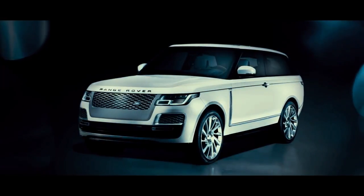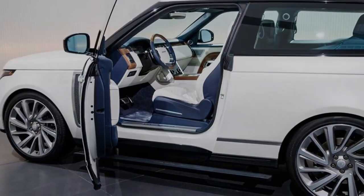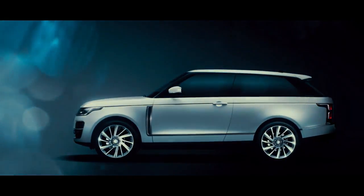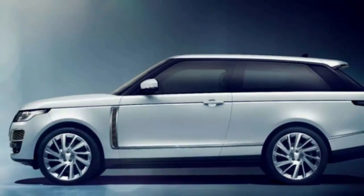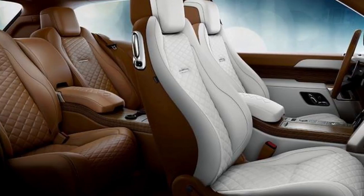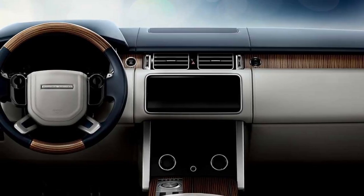The Range Rover has progressed significantly since it launched in 1970 as a two-door utility vehicle. About a decade later, the Range Rover gained a second set of doors just as aspirational buyers were embracing the persona of landed nobility. The brand's fortunes grew enough to justify turning up the levels of luxury and performance, an approach that continues to this day. The 2019 Range Rover SV Roadster, unveiled at the 2018 Geneva Motor Show, represents the new apex of the brand.